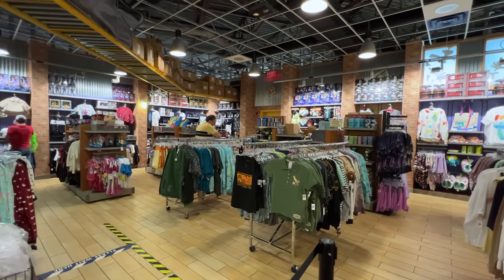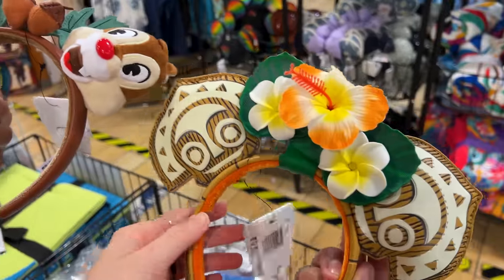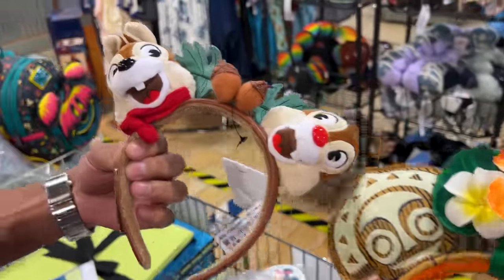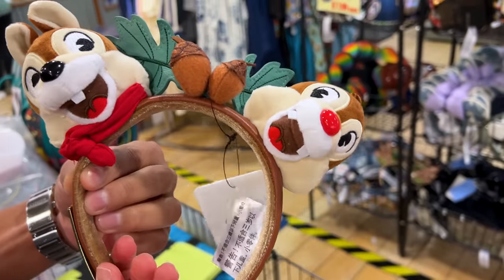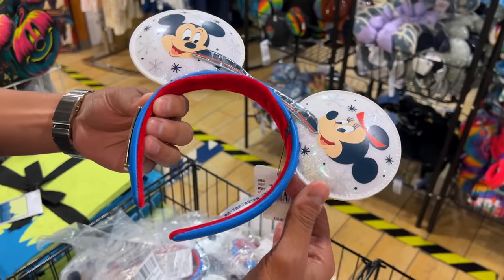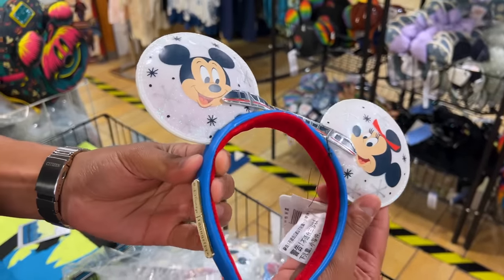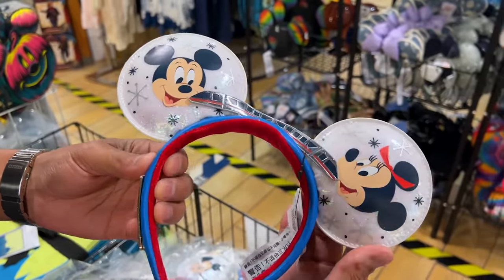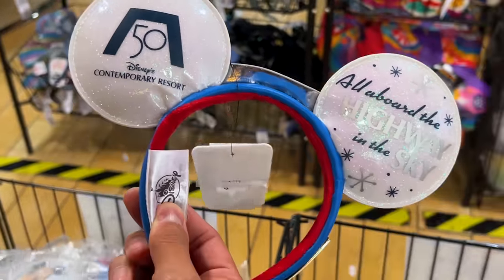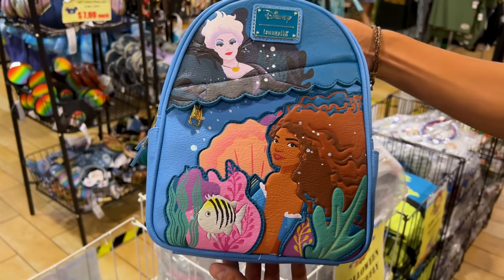It's such a cute and cozy store. For $13 down from $40 we got Loungefly ears — the Polynesian ears with Maui, and over here are the Chip and Dale holiday ears, which we spotted for the Wilderness Campgrounds. We also got the Contemporary ears that were discontinued because they were the 50th anniversary ears.